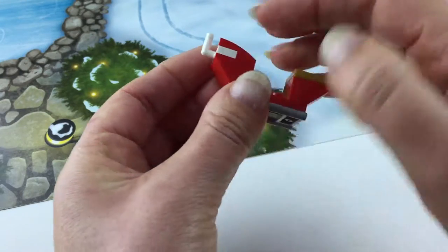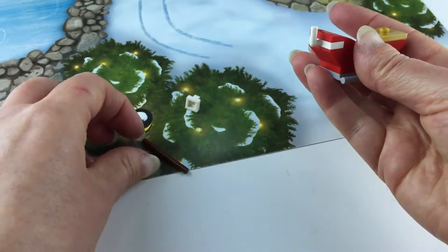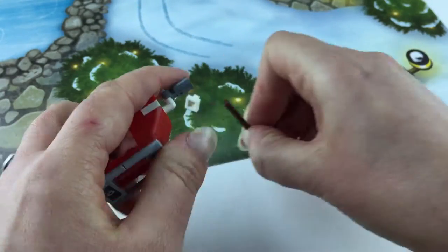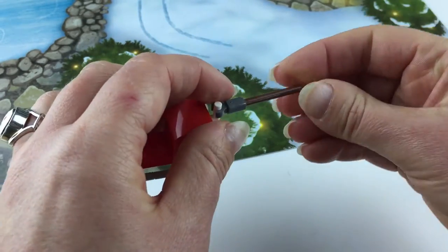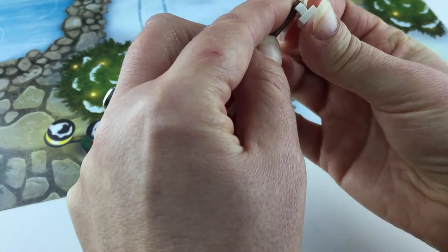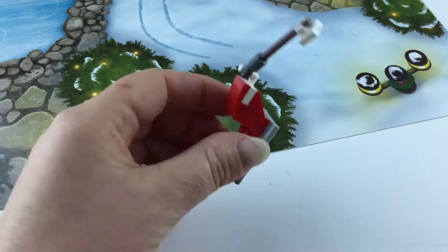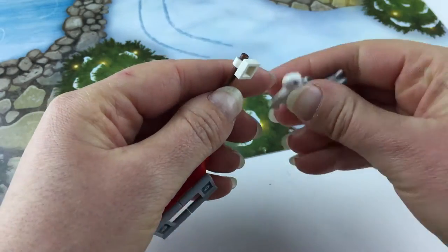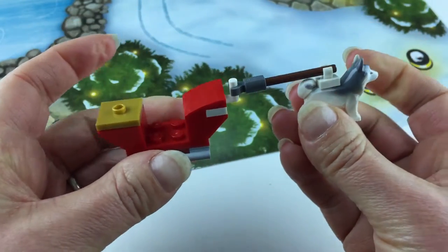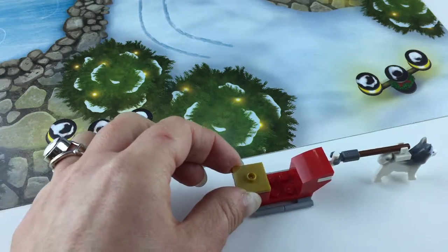Perfect! Now we'll attach the gray piece here, and that will hold the piece that attaches to the husky dog. Voilà, just like that! Let's get Jake — come on Jake, we'll attach you to the sled. There we go — mush, mush, mush, Jake, mush!